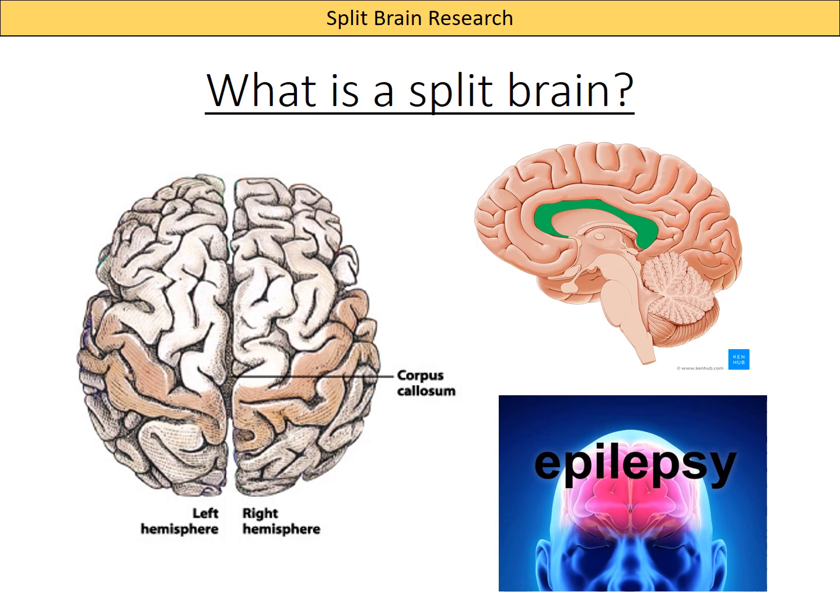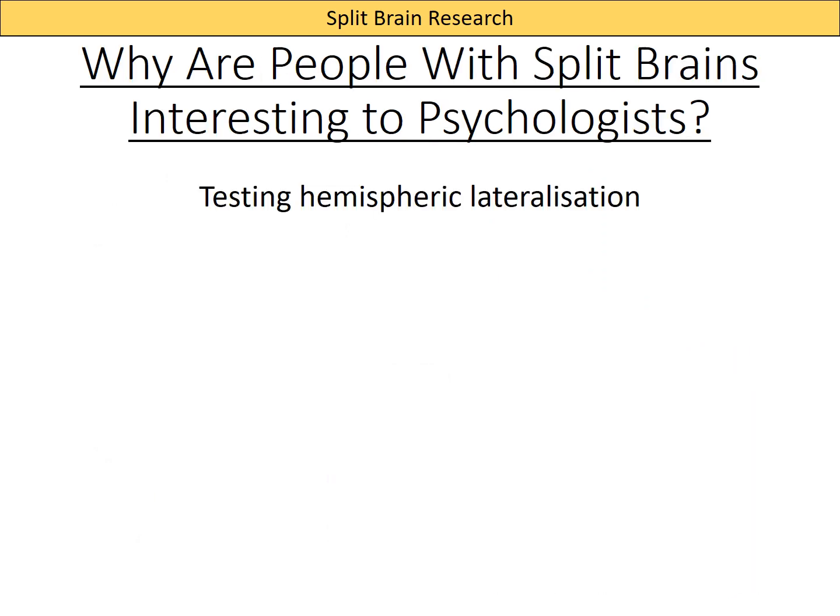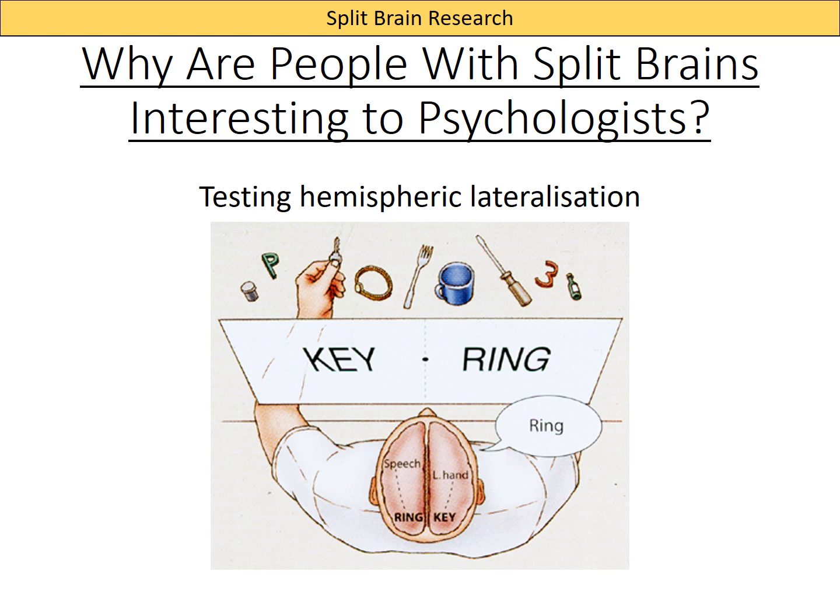It is actually a very successful treatment for epilepsy, though obviously a last resort. It's rarely used now — quite an old technique — but it has given psychologists the opportunity to study what happens when the two hemispheres can't communicate. This is interesting because it allows us to test the idea of hemispheric lateralization. In the last video we talked about how speech is lateralized to the left hemisphere in most people, and spatial awareness to the right.